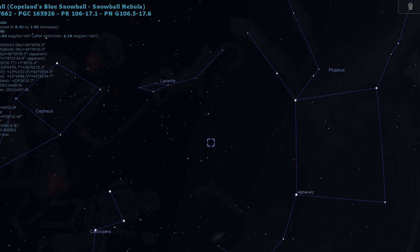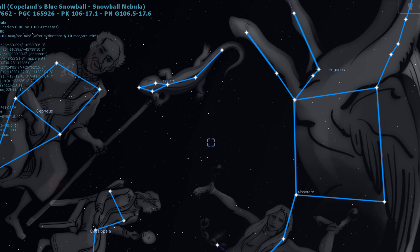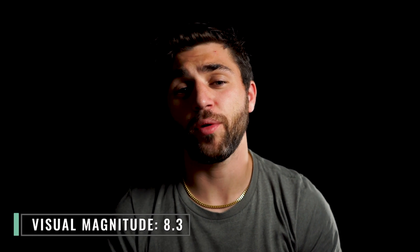Coming up next is the Blue Snowball, another planetary nebula that goes by the catalog number NGC 7662. You can find this nebula in the constellation Andromeda, but if you look closely it's kind of smashed between four other constellations: Lacerta, Pegasus, Andromeda, and Cassiopeia. Visually speaking, this nebula sits at a magnitude of about 8.3.